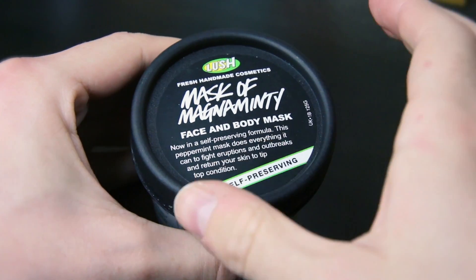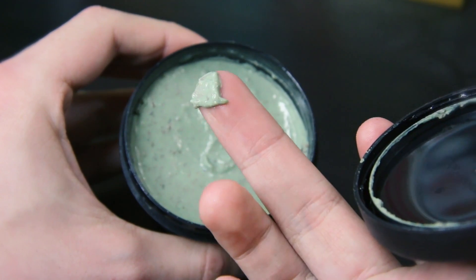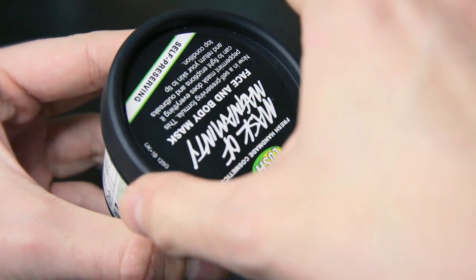Starting off with the most essential one, and that is the Mask of Magnum Minty. Now this is a face and body mask, but it's really great if you get a zit. It just literally zaps it — I've had a few blemishes here and it's reduced them greatly. So even just putting a little bit on, not even a full mask, will reduce them.